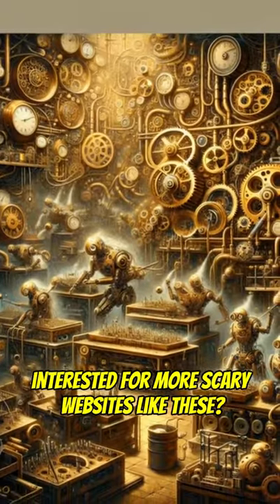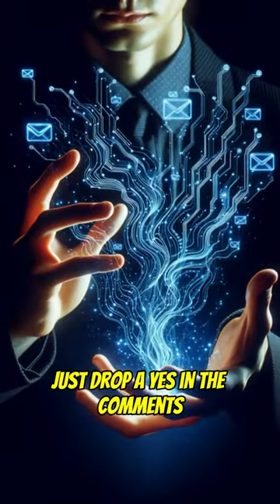Interested in more scary websites like these? Just drop a yes in the comments, and I'll send you a link.